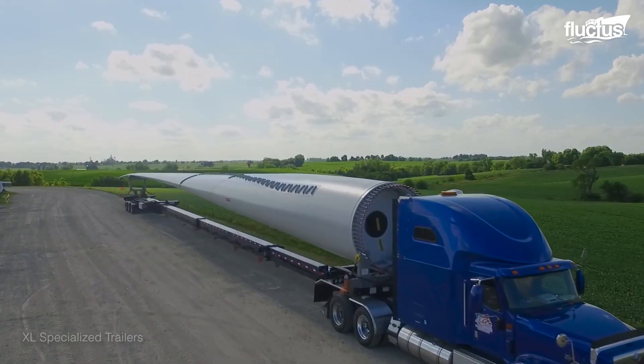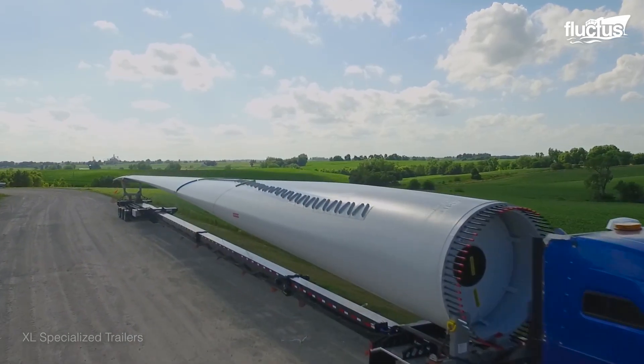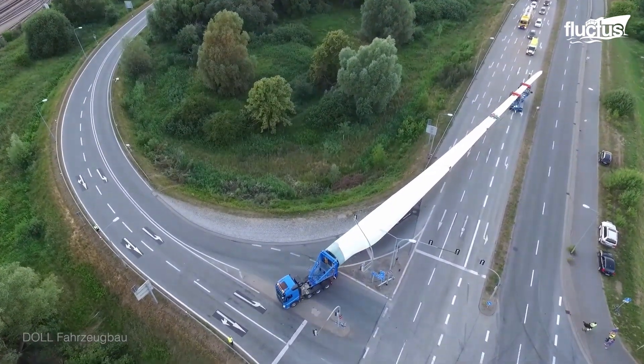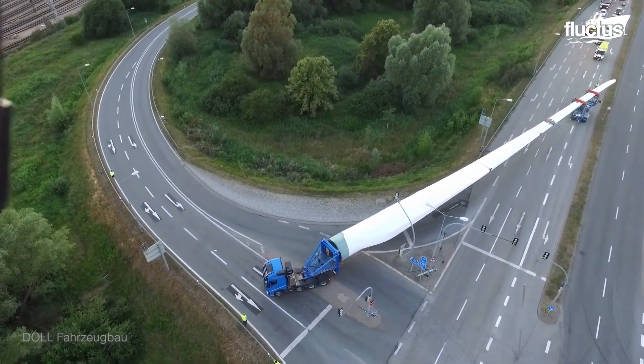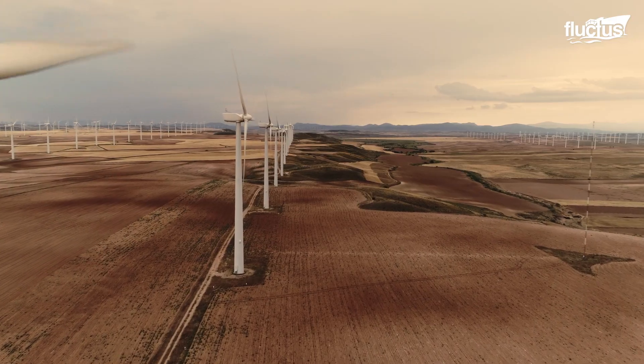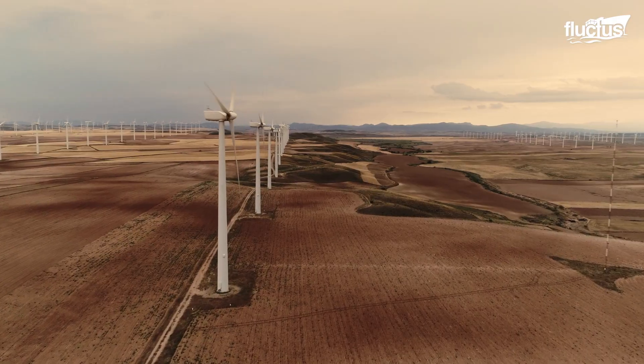Still, even with specialized transport equipment, accidents do happen—be it from slippery mountain roads, bad conditions, or poor driving. Not every turbine makes it to its destination safely.